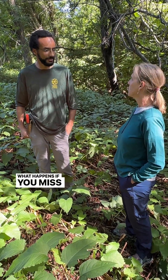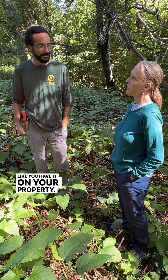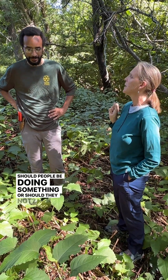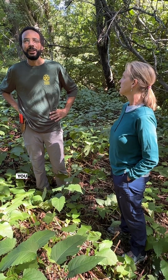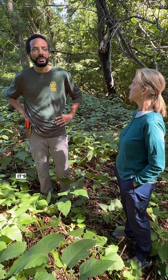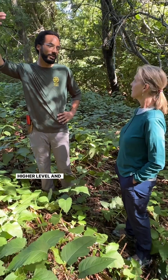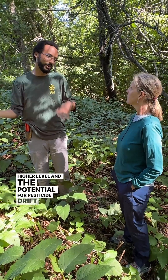What happens if you miss that window? Like you have it on your property, it's this tall — what should people be doing? If you missed the June cutback, should people be doing something, or should they wait? You can still treat it, it's just a bit more risky because you're treating it at a higher level and the potential for pesticide drift to happen.